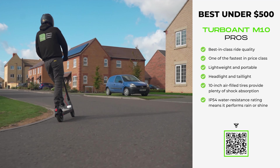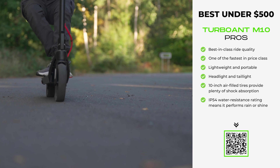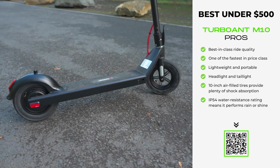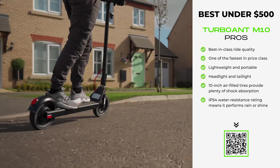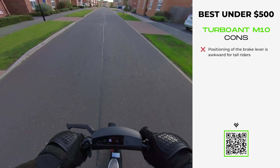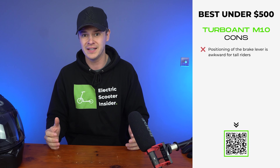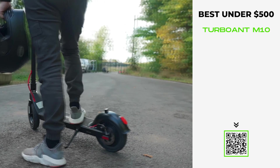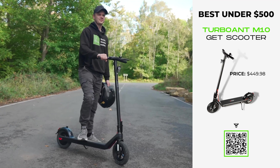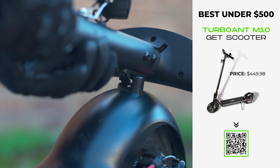Priced at just $449, you get a top speed of 20 miles per hour, a maximum range of 18 miles, responsive brakes, and plush 10-inch tires that insulate your joints from potholes and cracks in the road. Curved handlebars ensure excellent control, a grippy deck provides ample room, and an IP54 water resistance rating means this scooter can be enjoyed whatever the weather. The M10 tips the scales at just 29.8 pounds, and its simple yet rock-solid folding mechanism makes it super easy to compact down.